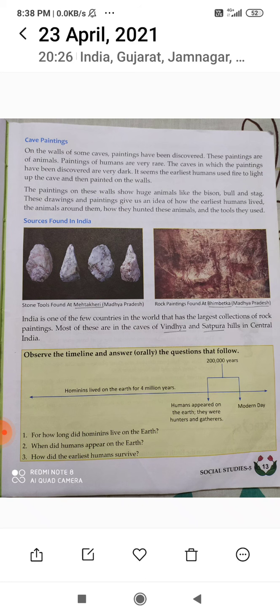Their paintings on the walls show huge animals like bison, bull, and stag. All these animals' paintings are found on the walls of the caves. You can see the paintings — there are some pictures given in your book. These are the animals' pictures they used to draw.